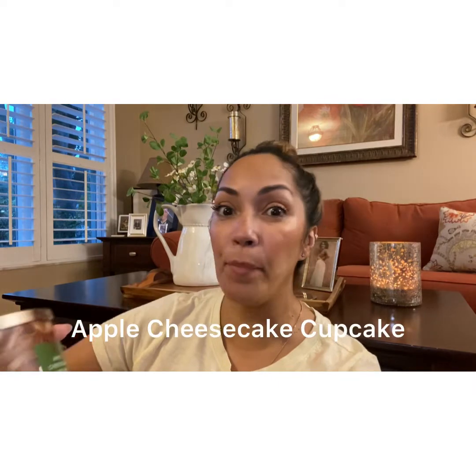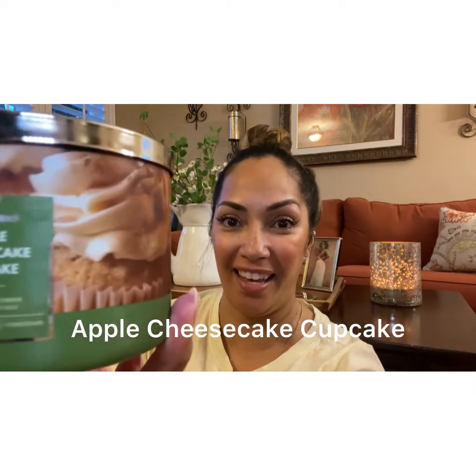The next one I got is Apple Cheesecake Cupcake. I like that green wax. I could smell the apple — I don't smell any cupcake, but I do smell an apple scent. A tart apple scent. I like it.